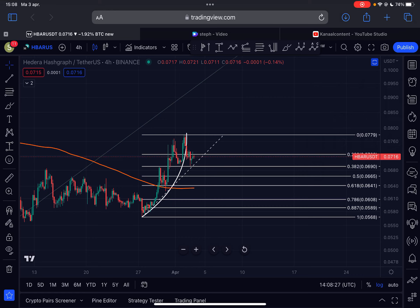Welcome back to a new HBAR Hedera analysis. Yesterday we broke this parabolic uptrend. What is next for HBAR? What is the critical support to hold? I will talk about all of these things in this important video.